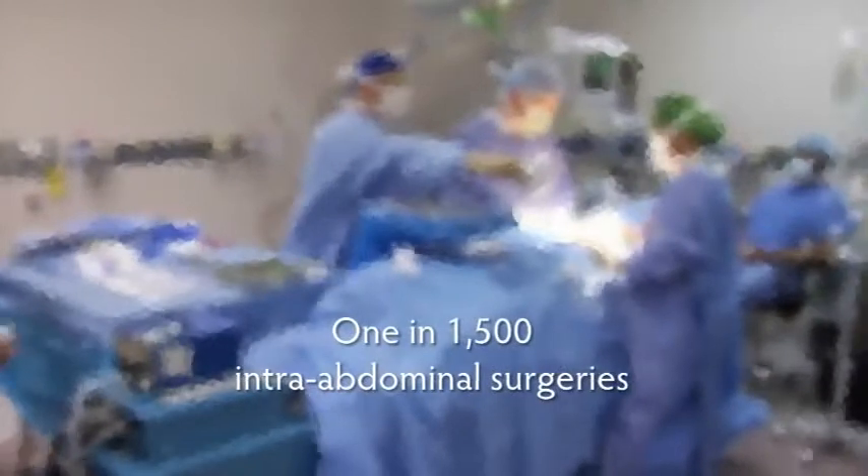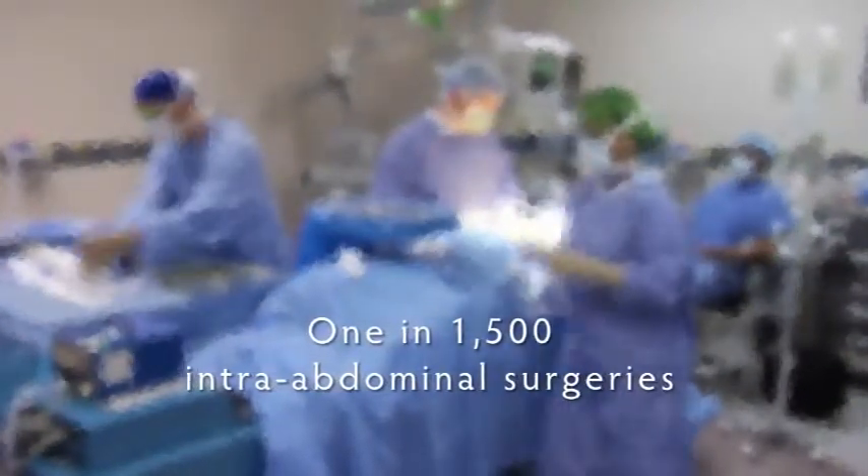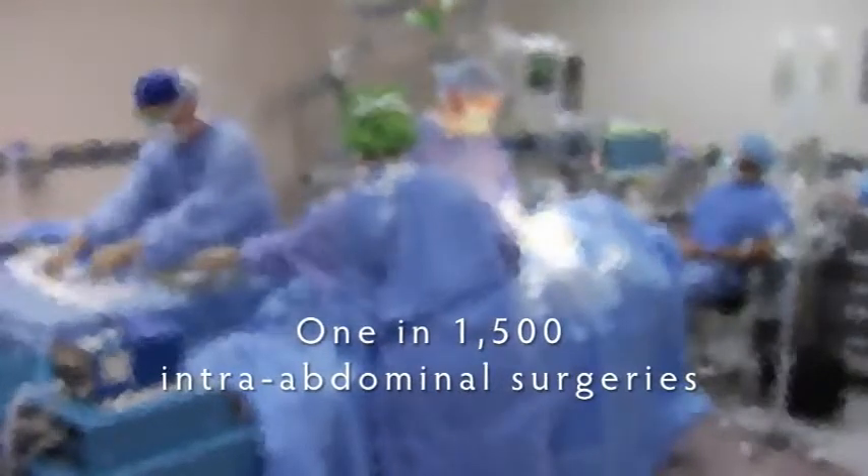The time has come for a platform that will put an end to retained sponge incidents. Today, 1 in 1,500 intra-abdominal surgeries results in a sponge left behind in the patient. These never events are costly and damaging to everyone involved.